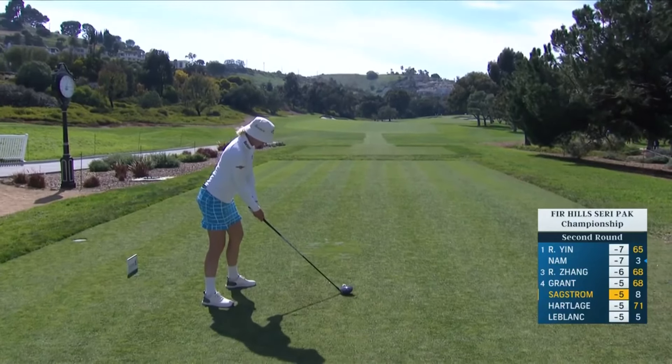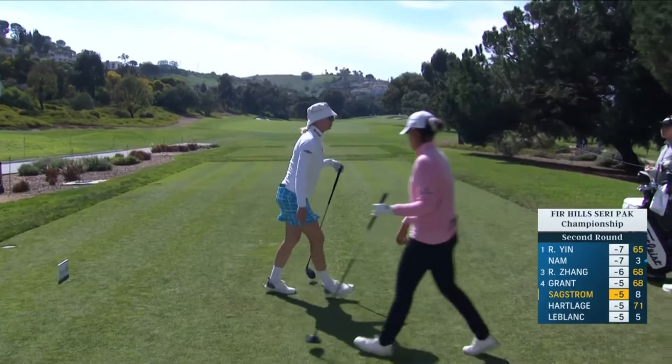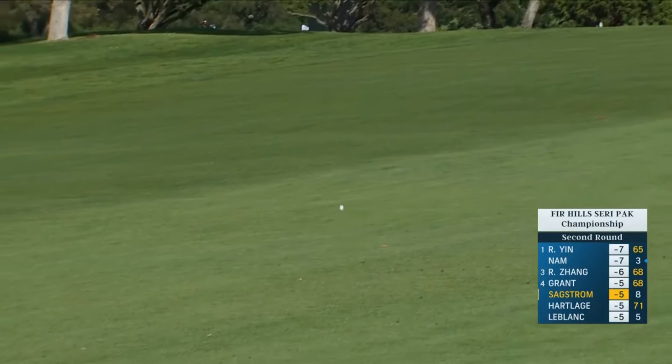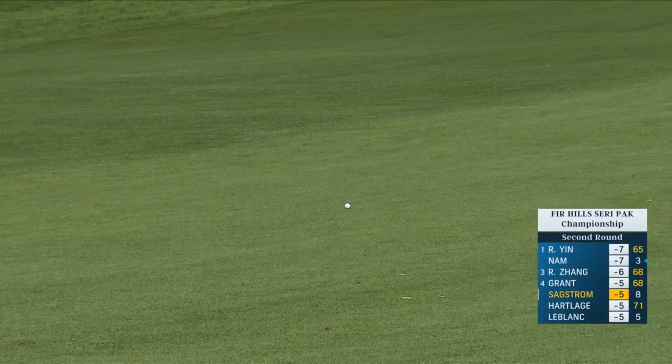We're at the ninth. Saxtrom did a very good par on the last, Grant, and this tee shot is just perfect. She missed the fairway right at number nine, had to chip out, made it good up and down for a four.